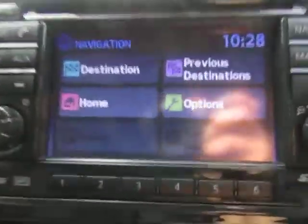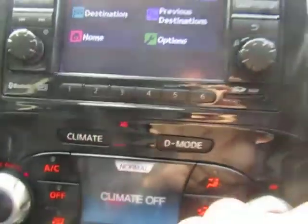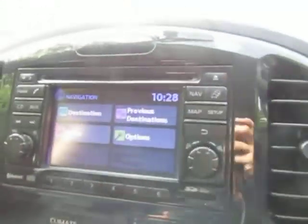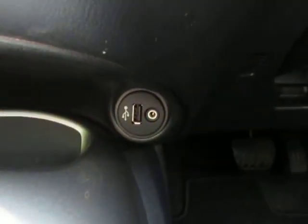Not only that, but there is built-in satellite navigation, so really useful if you do long journeys. We've also got FM and AM radio, a CD player, and also a USB port and auxiliary socket. So there are multiple ways to be able to play music through the vehicle.